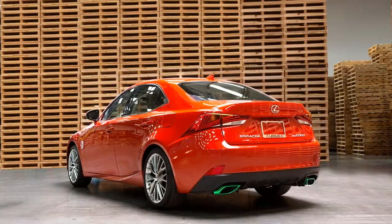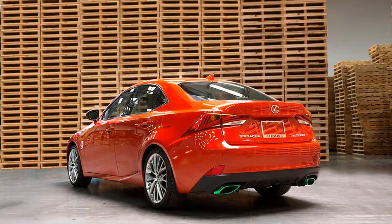It goes by the name Sriracha and it was unveiled at the 2016 Los Angeles Auto Show. If you're not familiar with Sriracha, you should know that it's a type of hot sauce that originated from Thailand.